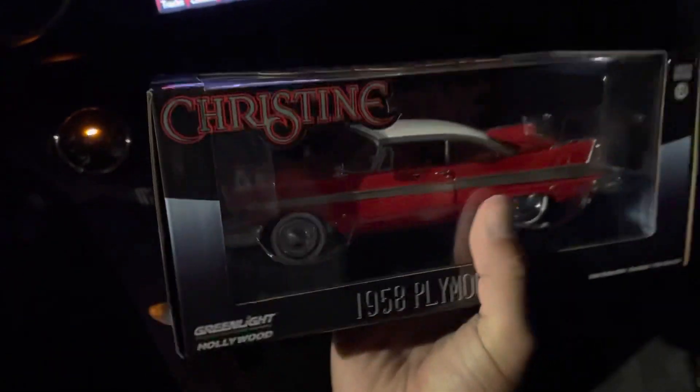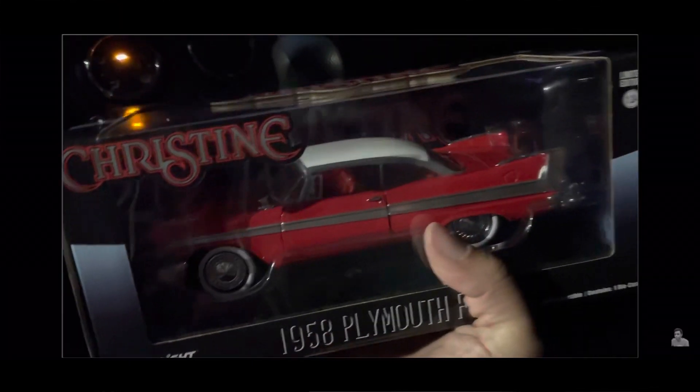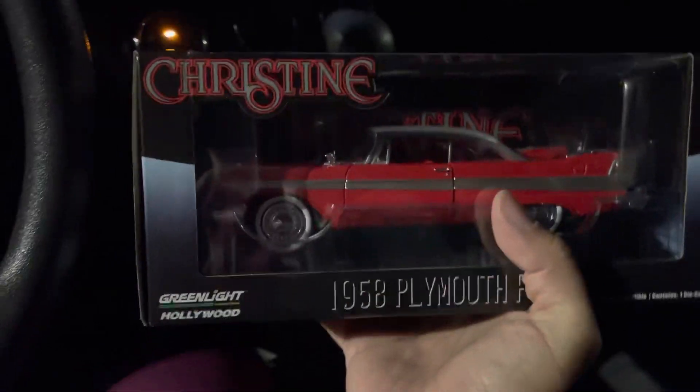So all I got was a couple Lifesavers and the Christine car, which I never knew Greenlight made — so I'm really happy I found this. I wanted to make this quick little video. If you guys have picked up anything recently, let me know in the comments down below. Hope you guys are doing well. We'll see you soon. Later.